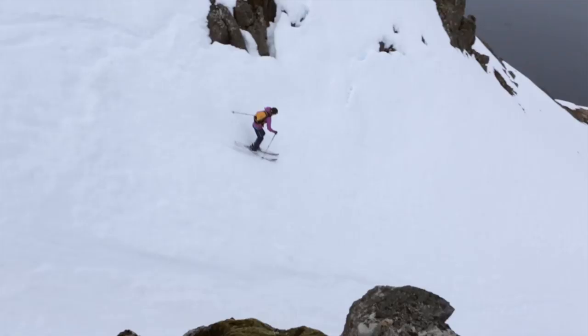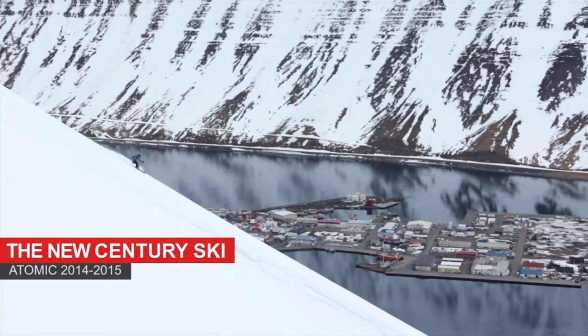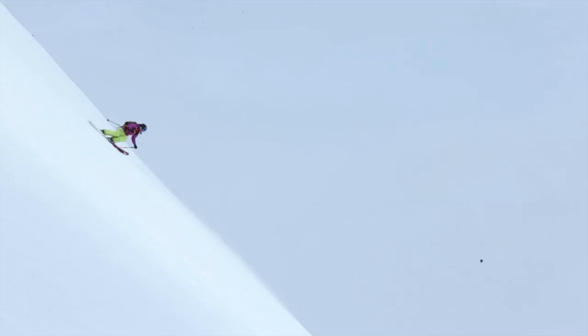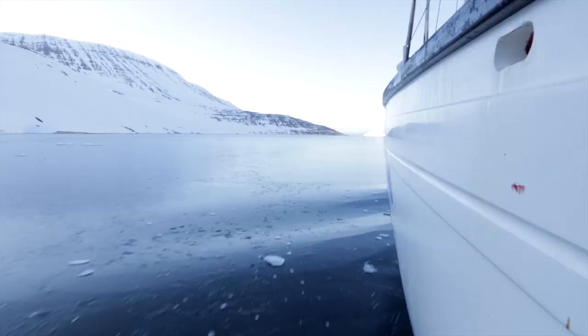Hi, I'm Molly Baker, an Atomic skier, and I am here in Iceland with the Atomic Century 109. At 109 underfoot, the Century is a great ski for powder. I've been skiing it all season long, from Revelstoke to Mount Baker to just some of the deepest turns of my life. But this trip, we're out here in Iceland — we're going to be doing a lot of touring and skiing from a sailboat.